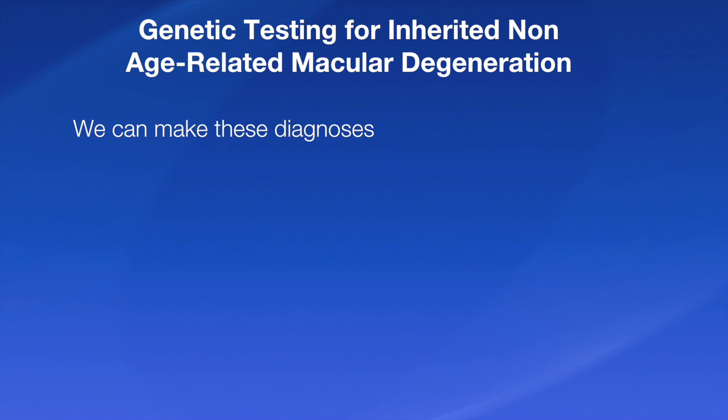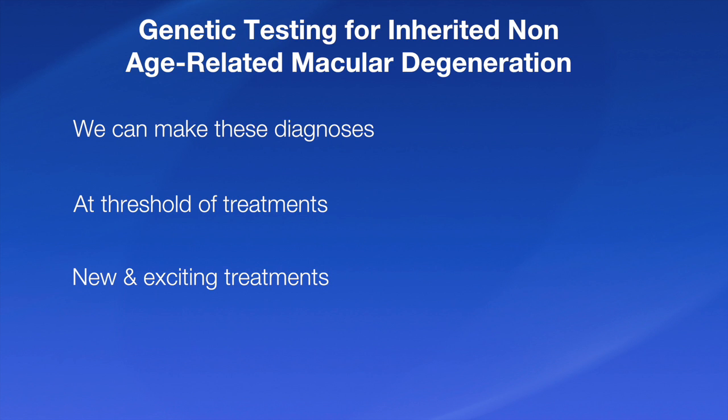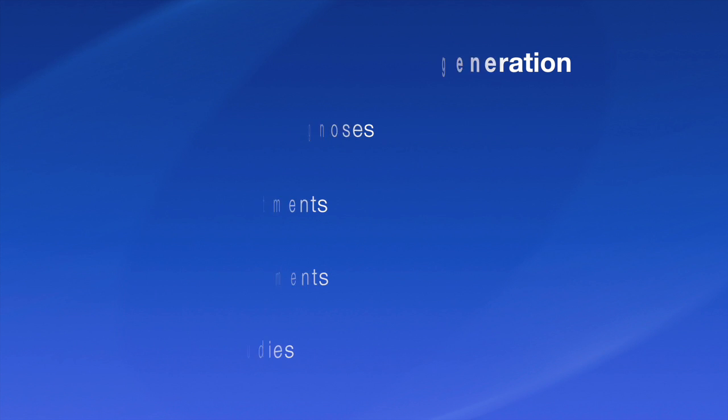The importance is that now we're at the threshold of treatments. Dr. Marmerstein is going to explain some new and exciting treatments that we might have in the future, and some important early studies that are ongoing right now at the Mayo Clinic.